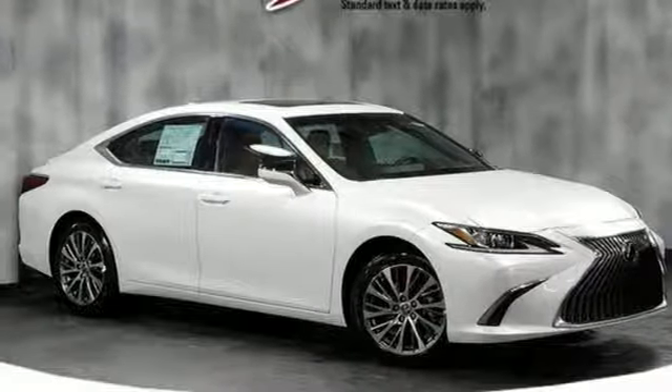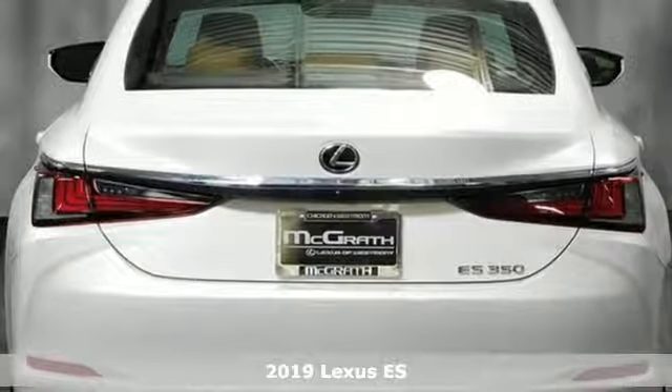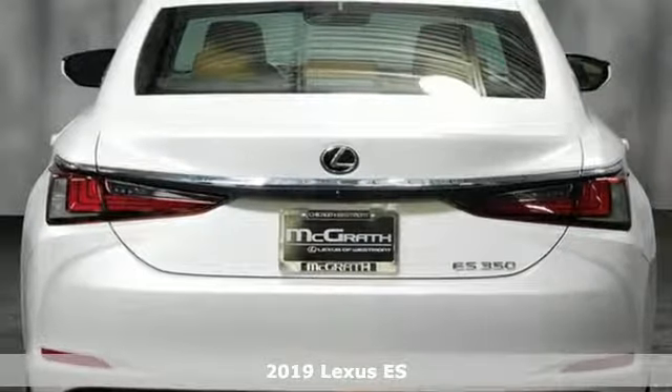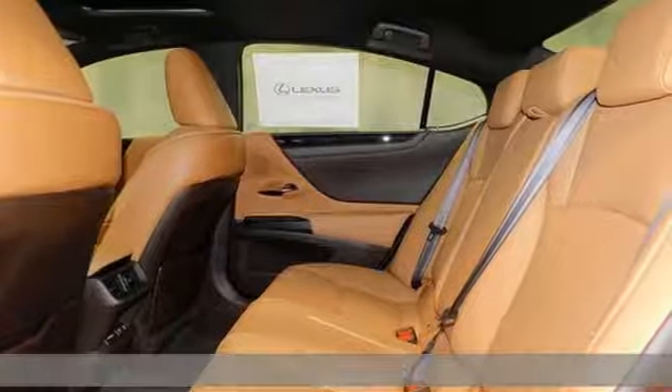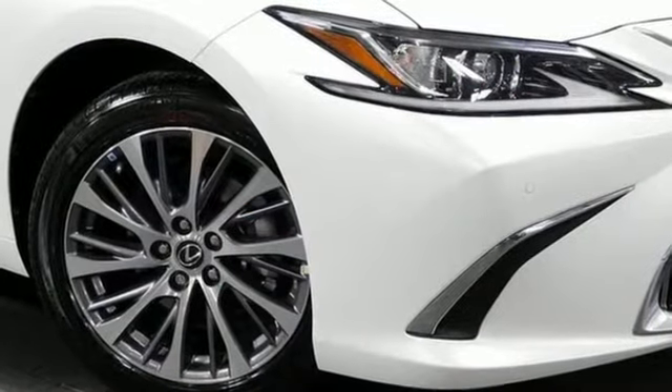Here's a new 2019 Lexus ES. Enjoy the exceptional world-class luxury of this stunning sedan filled with refined craftsmanship found in every single detail. It boasts an impressive list of features like these.